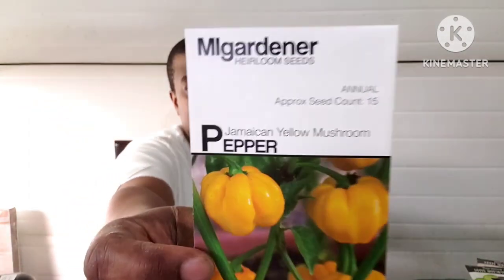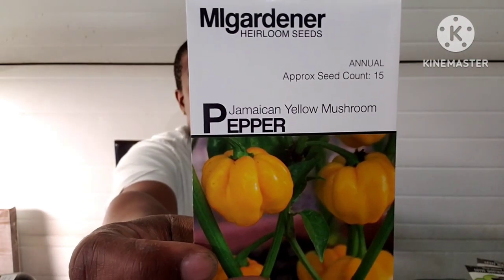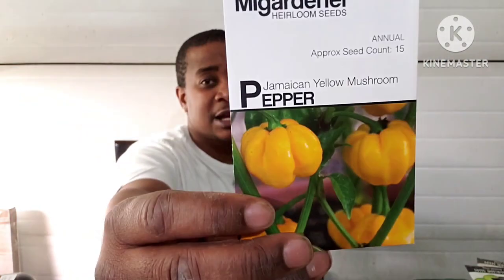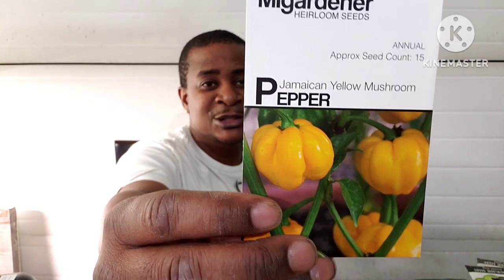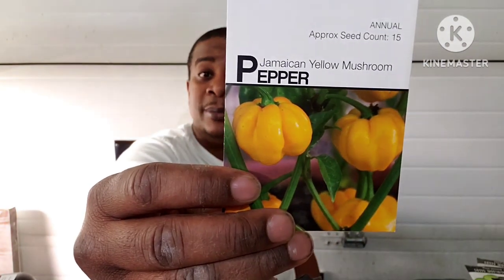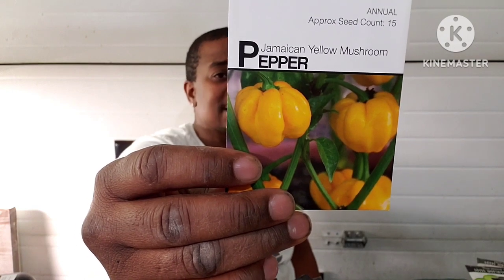Here's another pepper — I thought this was so cool. I think this one does have some heat to it. This is a Jamaican Yellow Mushroom pepper. This citrusy, fruity pepper is bright and hails from Jamaica. It has 15 seeds. This pepper enjoys sun and warmth. Its exterior looks like a yellow bell pepper, but do not be fooled — it is packed with spiciness inside.